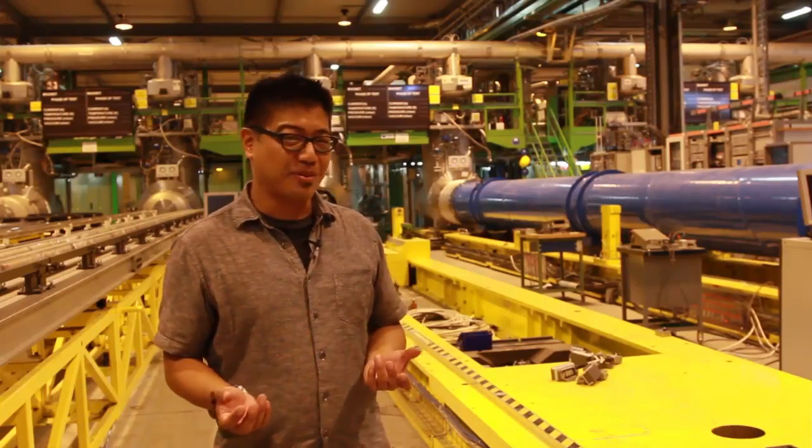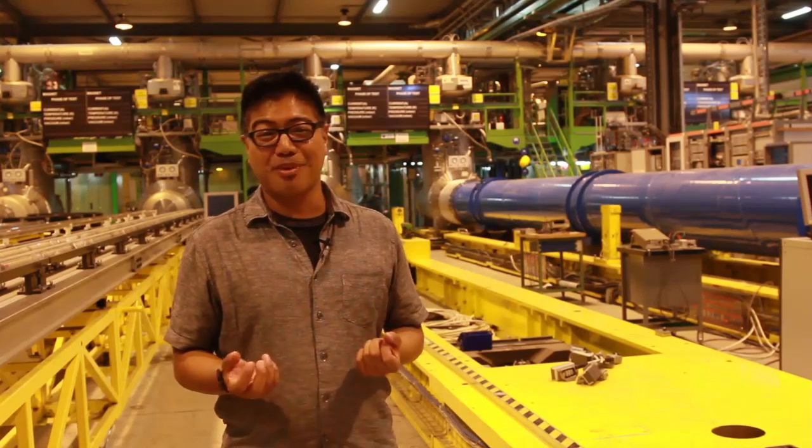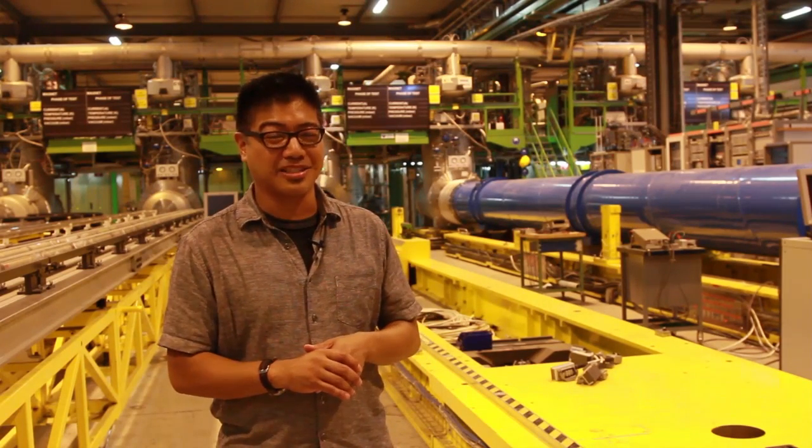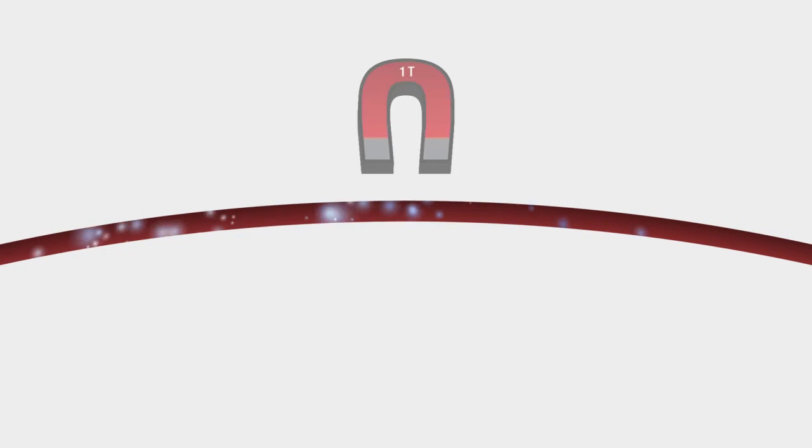In order to bend the particle stream through the LHC, you can't just go down there and bend it with your hands. It's physically impossible, and you'd die from all the radiation. In order to bend a particle stream, you need a series of superconducting magnets. Without magnets, the particle stream would simply go in a straight line. To curve it so that it can travel around the circular track, you need a touch of magnetism.